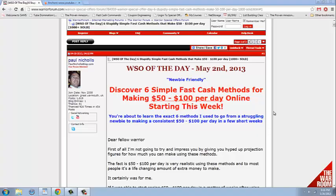Hey, this is Johnny, and I just wanted to make a short video to show you a review that I'm doing for a WSO — it's a Warrior Special Offer, offered on the Warrior Forum, for a program called Fast Cash Commando.